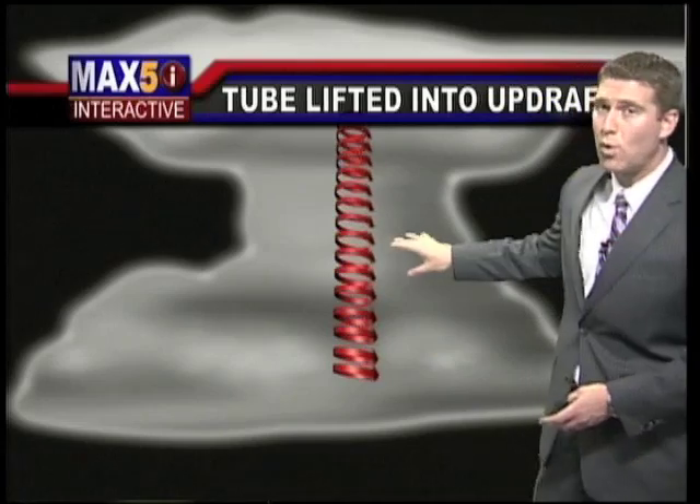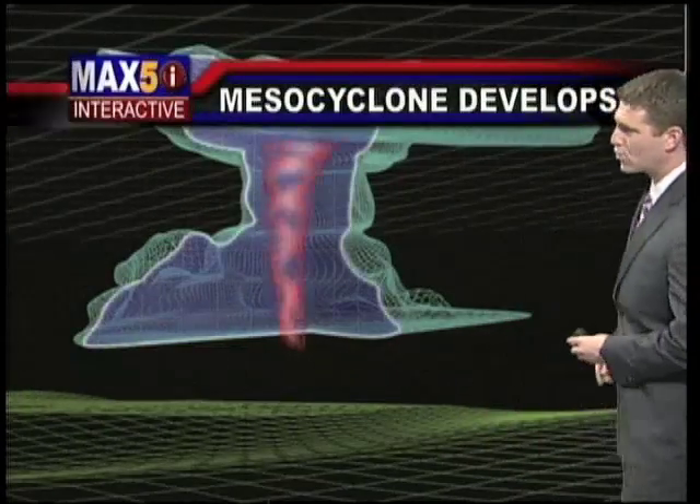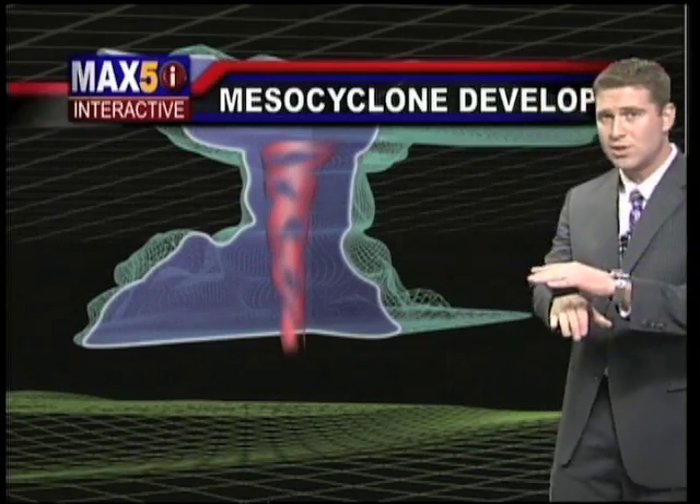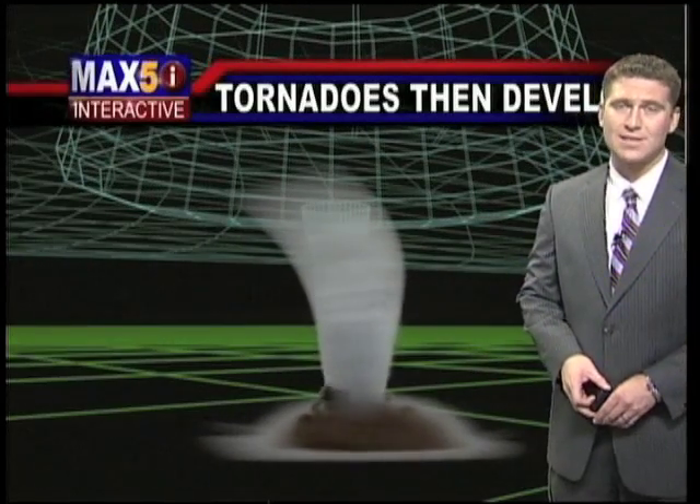But that in and of itself won't cause a tornado. What you need is that deep, persistent rotation in the middle of the thunderstorm — we call it a mesocyclone. And if there's enough low-level shear, enough turning with height down towards the surface — today the numbers were just off the charts in Alabama — you get the mid-level rotation, bring it all the way down to the surface. That's what causes tornadoes to develop like what we saw in Alabama and, unfortunately, like what we've seen here in Arkansas over the last couple of weeks.